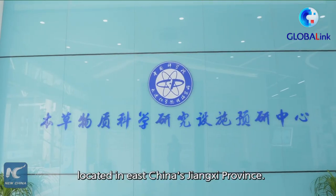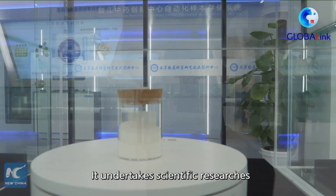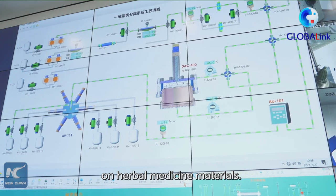What is traditional Chinese medicine with modern technology? I'm Chun Shan with Xinhua News Agency. We are at Ganjiang Chinese Medicine Innovation Center located in East China's Jiangxi province. It undertakes scientific research on herbal medicine materials.